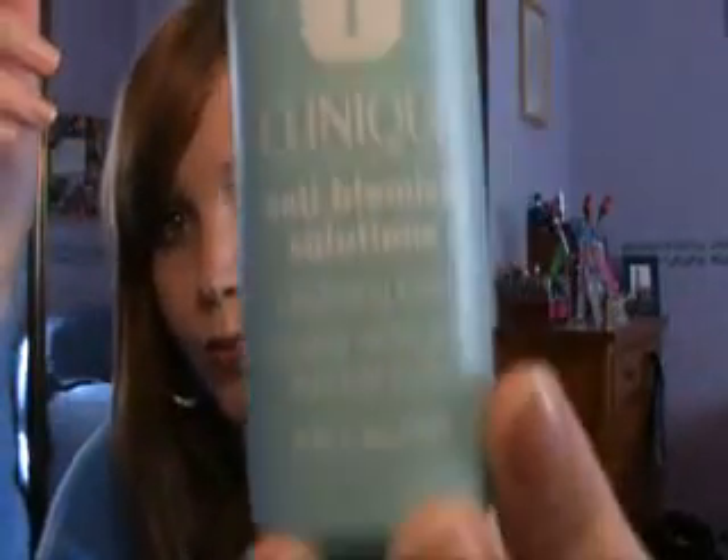The first thing I do in the morning is wash my face with water — nothing special. Next I would use this Clinique anti-blemish solution cleansing foam. I love it — it's just a foam, but it has really helped.